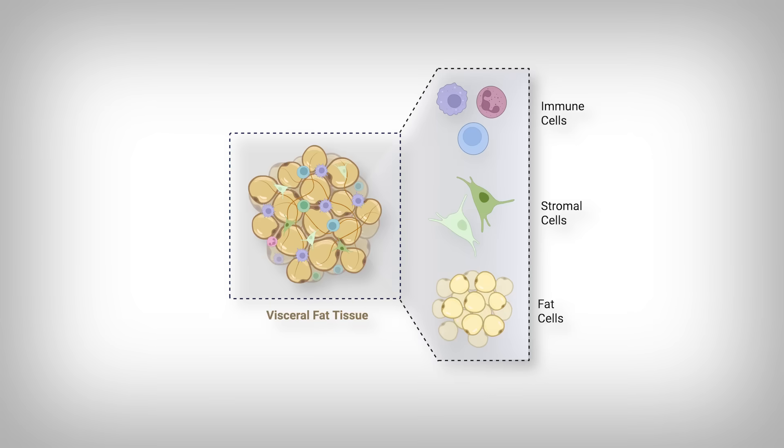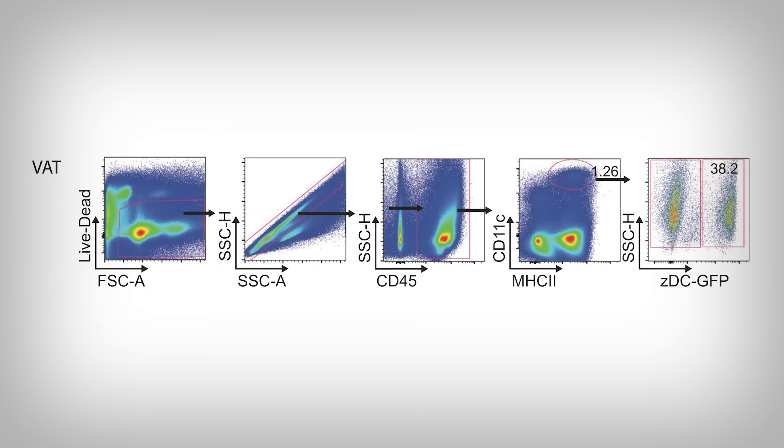What the researchers did is take visceral fat samples and separate out the cells found inside the visceral fat. They can do that using a research technique called FACS, or fluorescent activated cell sorting. Essentially, they identify cells by specific features on the cell surface, like you recognize people you know by looking at features on their face.